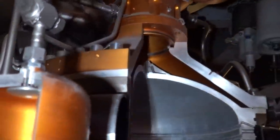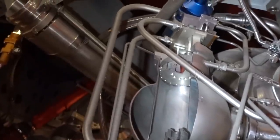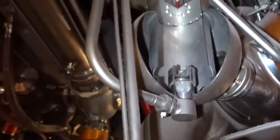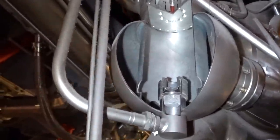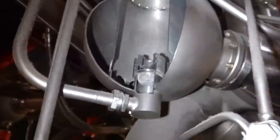The Viking 2 engines ran on hypergolic propellants — dinitrogen tetroxide and UDMH. Coming around the side here, from the high pressure manifold, you have these lines that run up into this object here. And again, high pressure manifold, you have this line that comes up and feeds into this. So this, I am surmising, is your gas generator, and that generates high pressure gases.